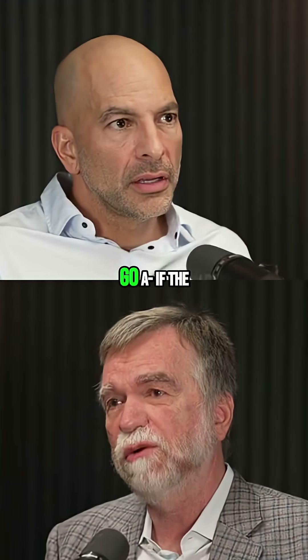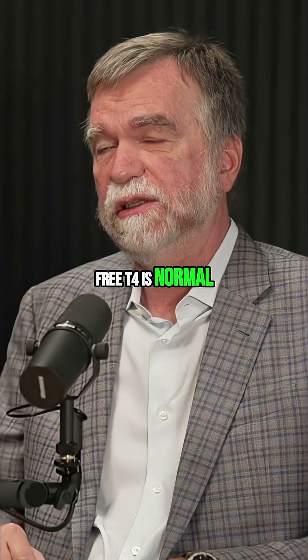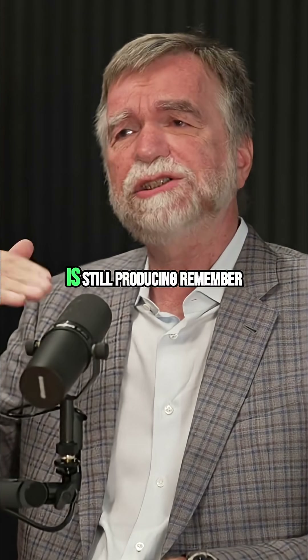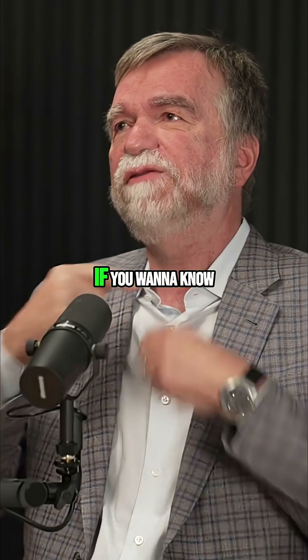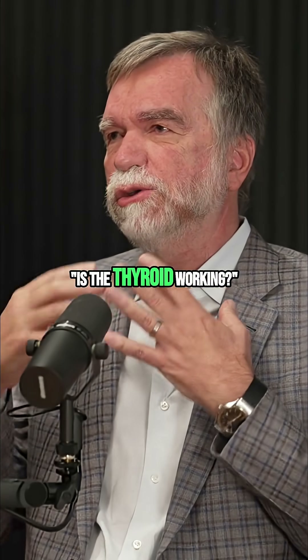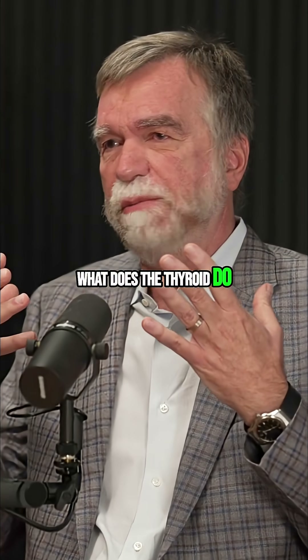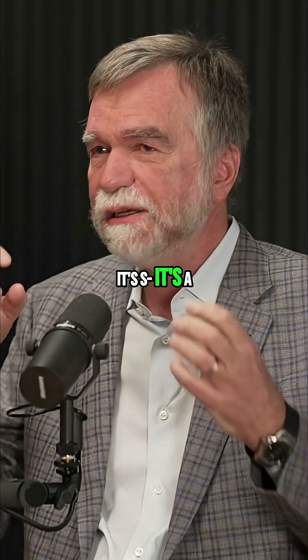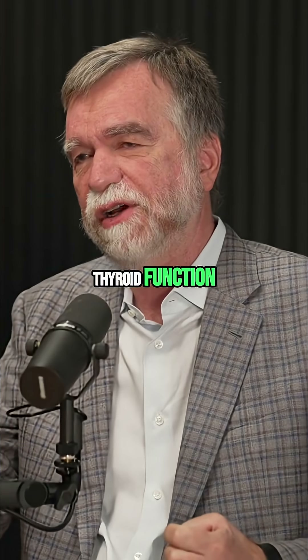If the free T4 is normal, it means the thyroid is still producing. If you want to know whether the thyroid is working, what does the thyroid do? It makes T4. So it makes perfect sense to focus on the free T4 because it's a perfect marker of thyroid function.